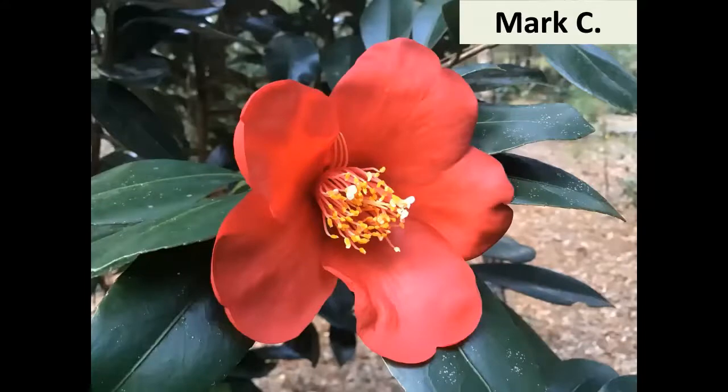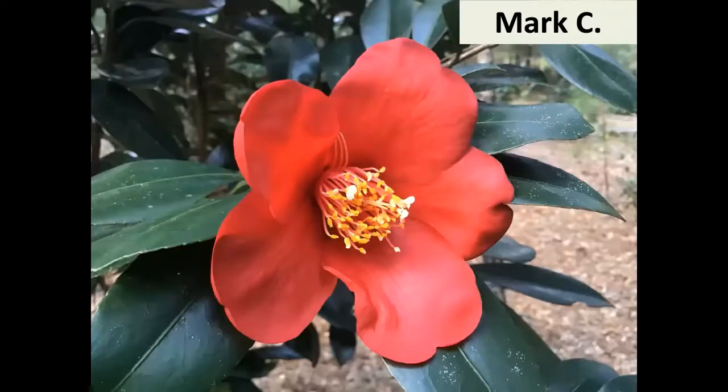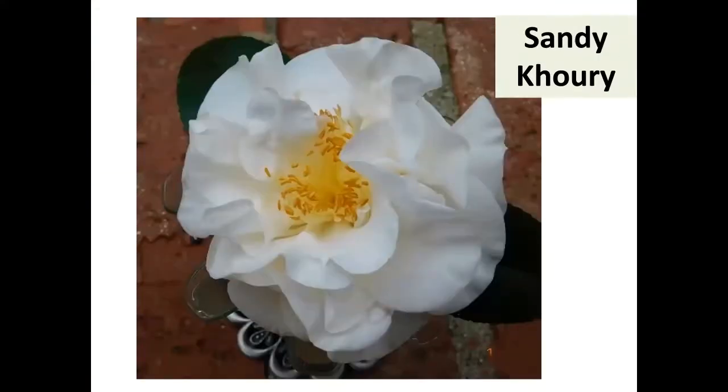Mark C and William Cory look like a simple single and semi-double respectively, but these are special — they're Camellia azalea seedlings. Camellia azalea blooms almost every month of the year, and these are hybrids from it. Mark C is a Scarlet Glory and Camellia azalea seedling; William Cory is also a hybrid. They both bloom really early with an extended bloom season. William Cory — actually Sandy Cory picked that one out — is a pretty white, large, and good growing.